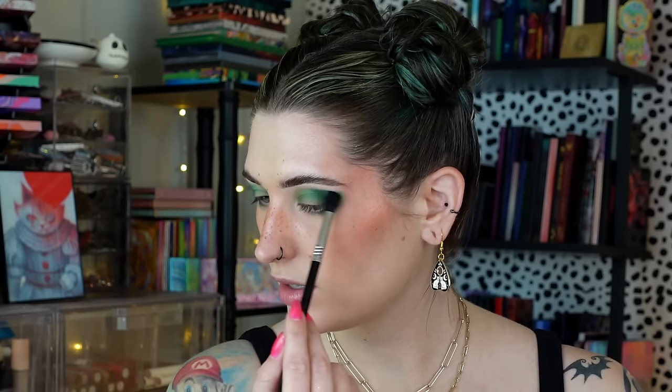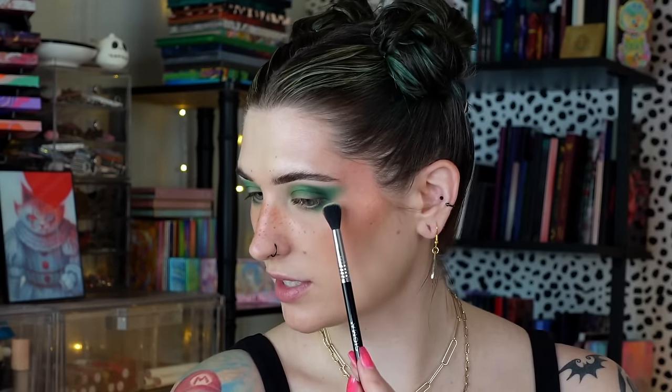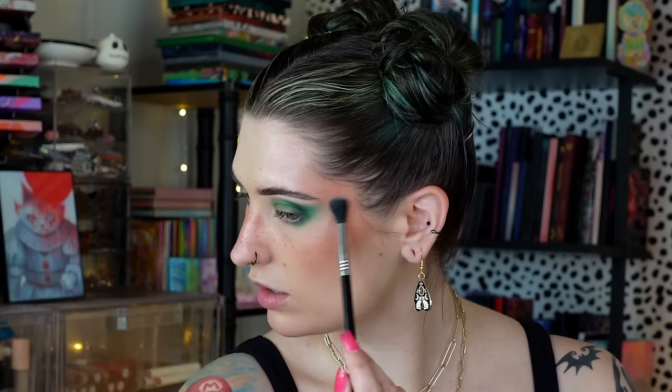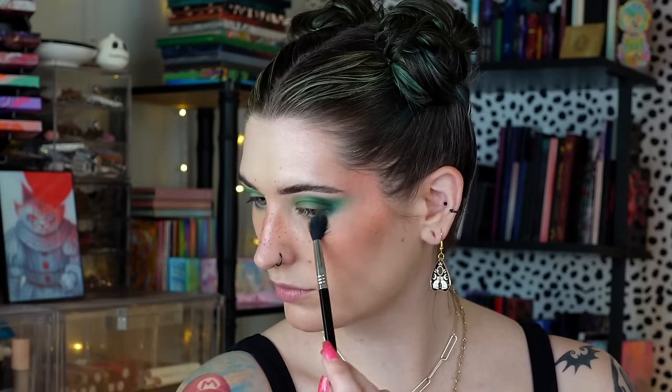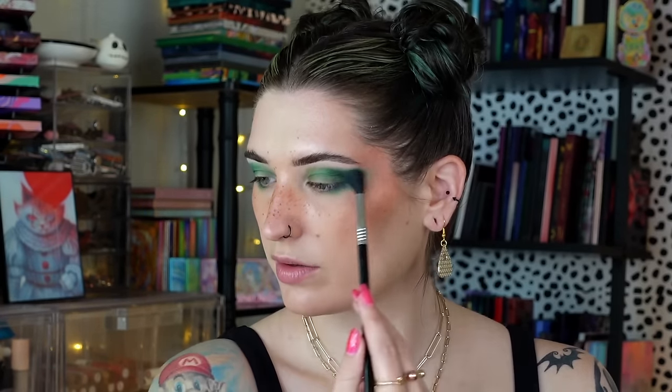These greens are so pretty. I'm dragging a little bit right at the very outer corner of the lower lash and making sure it connects. I'm going to take just a tiny bit more of that first green, Thistle, and run it along the edge of Lock and Key to start forming the blend before I add the lighter green. Then I'll take Water Lily, the pale green, with my Sigma E40 to fluff and blend the edges out toward my blush — I want this to all fade away flawlessly.